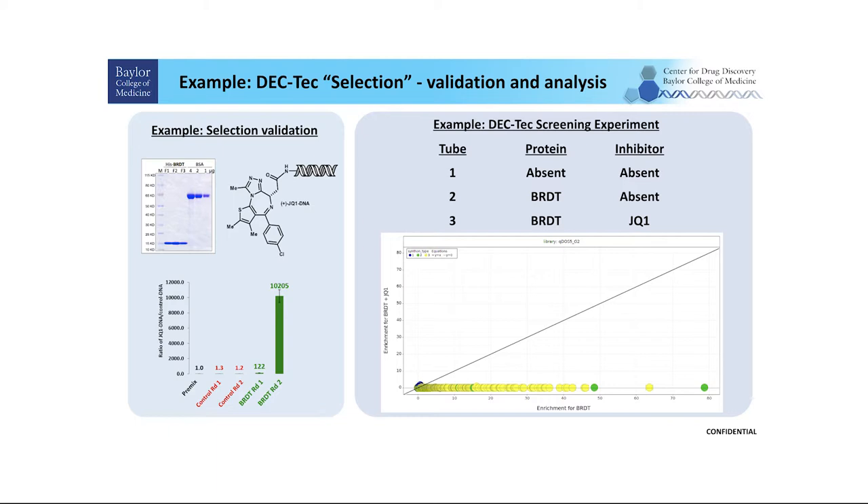BRDT is a male contraception target. We purified this protein and validated that DNA-conjugated JQ1 — JQ1 is a known BRDT binder — can be 100 times more enriched by BRDT pulldown compared to control experiments. On the right, this shows a typical DECTEC screening experiment including three conditions: first, a no-target control with no protein; second, BRDT incubated with the library; and third, BRDT incubated with the library plus JQ1. Because JQ1 binds to the bromodomain, it blocks library binders and serves as a negative control. The data shows that enrichment from BRDT selection can be 100% inhibited by the presence of JQ1.